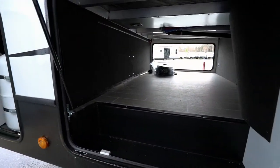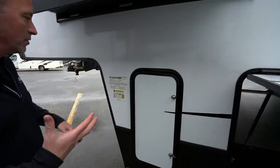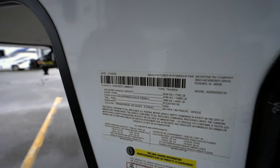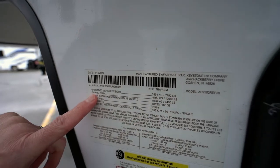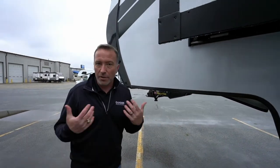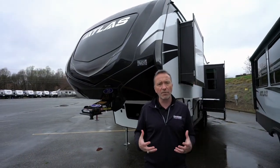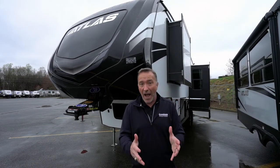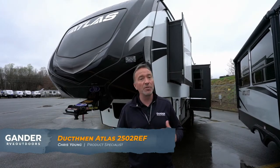Other side of the pass-through storage here, you got twin 30-pound propane tanks on this beautiful fifth wheel — that's going to make a big difference having that much room. The most important part with any camper you always want to check out is the info panel — this is what's going to tell you how much the vehicle weighs. For example, unloaded weight for this one is 7,700 pounds, gross vehicle weight 10,000 pounds. You want to take that information along with what your tow vehicle can handle and ask the specialists at Gander RV and Outdoors. But if you've been looking for that nice family entertaining fifth wheel with some space and a fantastic value, you cannot beat this 2020 Dutchman Atlas 2502 REF.